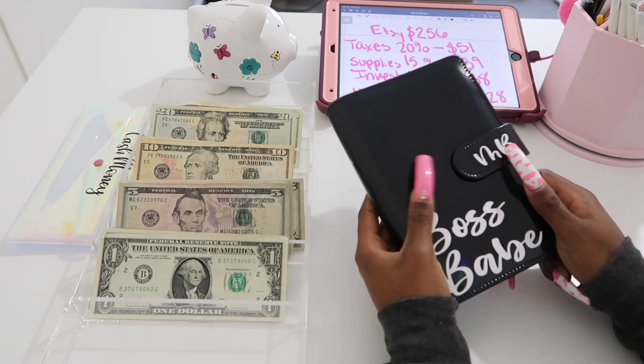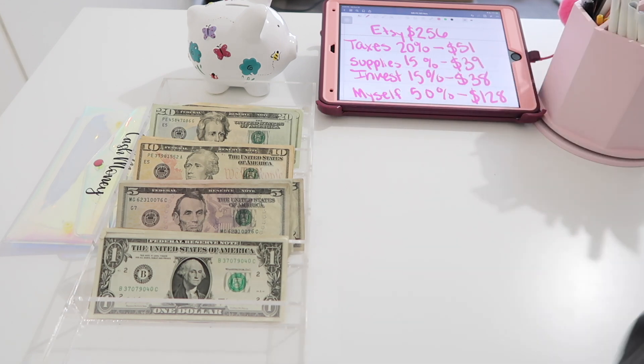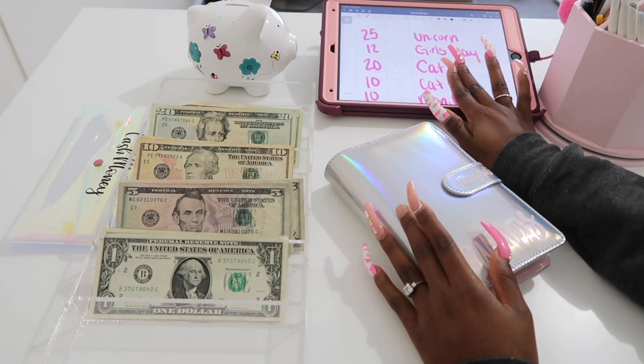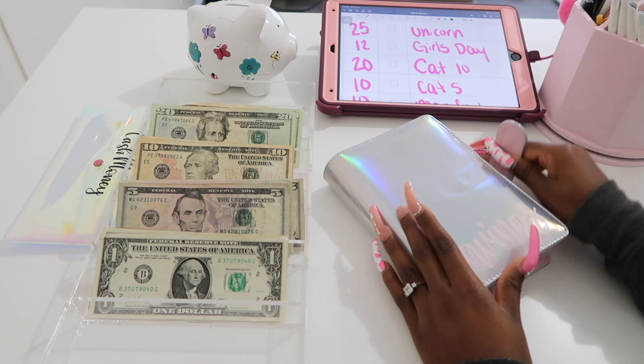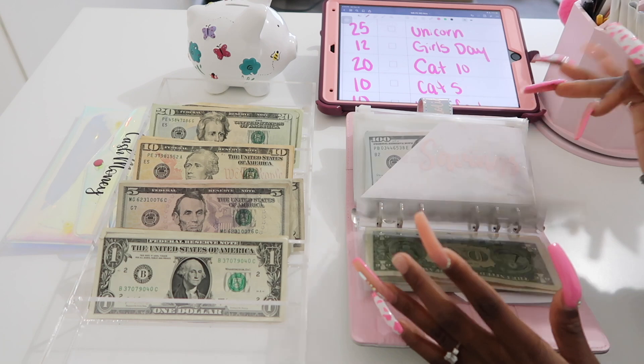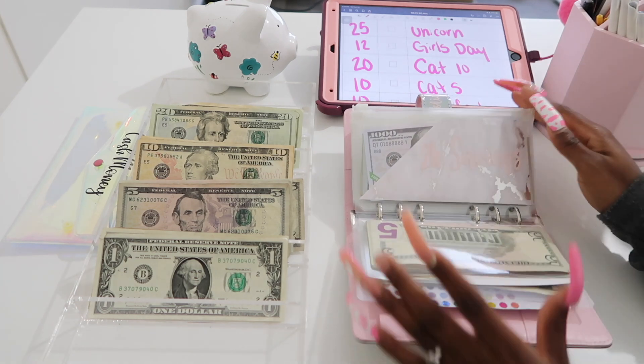That is it for my business binder. Let's move on into my savings binder — I'll be paying myself $50, so $128 total. This is what we're going to be doing today. Let's go ahead on to my kids savings challenges first.